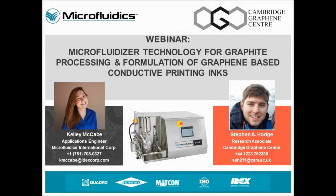Welcome to today's webinar titled Microfluidizer Technology for Graphite Processing and Formulation of Graphene-Based Conductive Printing Inks. I'm Kelly McCabe, an Applications Engineer at Microfluidics, and with us today is Dr. Stephen Hodge, a Research Associate at the Cambridge Graphene Centre.